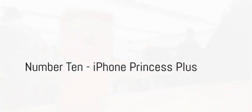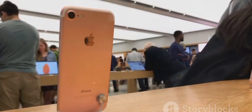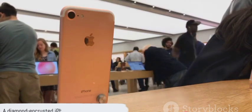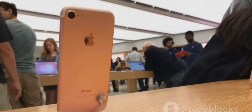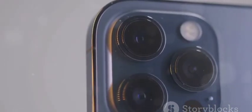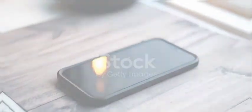Kicking off our countdown at number 10, we have the iPhone Princess Plus. This device, adorned in gold and diamonds, comes with a heavy price tag of $170,000.